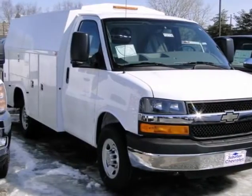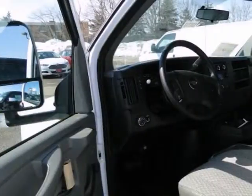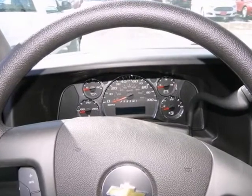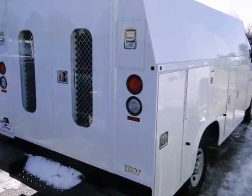Here's a 2013 Chevrolet Express commercial cutaway. This work van looks great in Summit White with a medium pewter interior. It comes with a warranty and great features like a V8 engine, a tire pressure monitor, an anti-theft system, and multiple storage compartments.